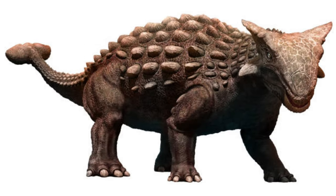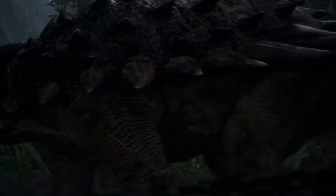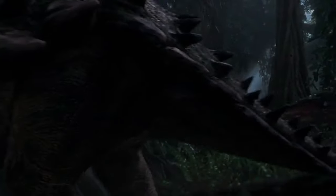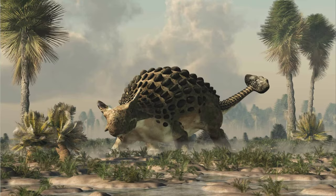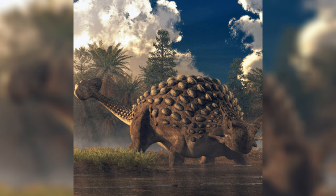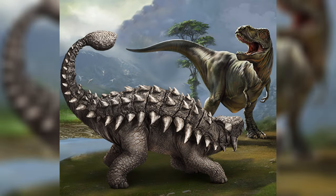It is an Ankylosaurus. Ankylosaurus was a huge dinosaur that lived during the late Cretaceous period, about 66 million years ago. It was a heavily armored dinosaur with a bony club at the end of its tail that it could use to defend itself from predators.